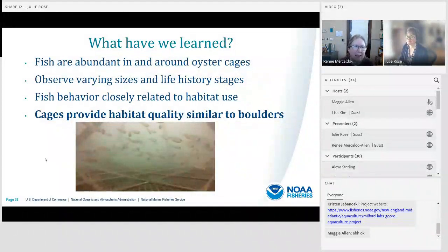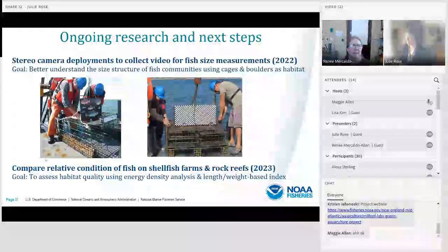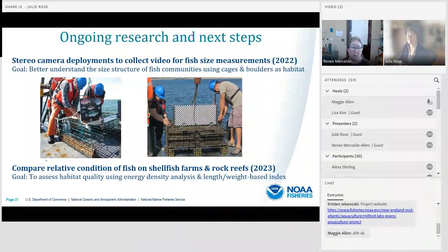So what have we learned? Fish are highly abundant in and around oyster cages, and we observe fish of varying sizes and life history stages. Fish behavior relates closely to habitat use, and our results suggest that cages provide habitat quality similar to boulders. In terms of ongoing research and next steps, last summer in 2022 we conducted stereo camera deployments to collect video for fish size measurements, with the goal of better understanding the size structure of fish communities. This coming summer 2023, we'll be comparing relative condition of fish on shellfish farms and rock reefs using energy density analysis and a length-weight-based condition index.